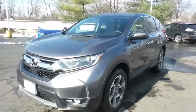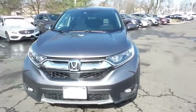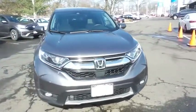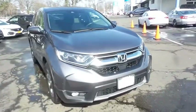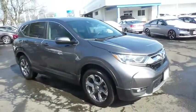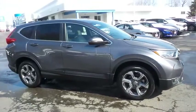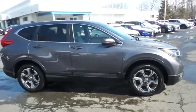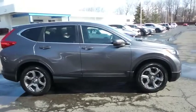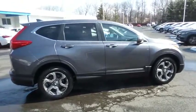We're reviewing a gorgeous low-mileage 2019 certified pre-owned Honda CR-V EX all-wheel drive, finished in modern steel metallic paint with gray cloth seats, powered by a turbocharged 1.5-liter I-VTEC four-cylinder engine and a CVT transmission, equipped with power moonroof, 18-inch alloy wheels, fog lights, and rear spoiler.